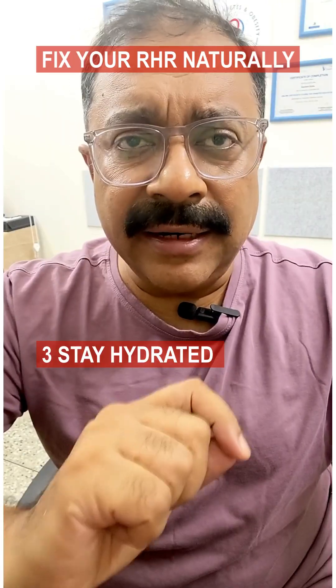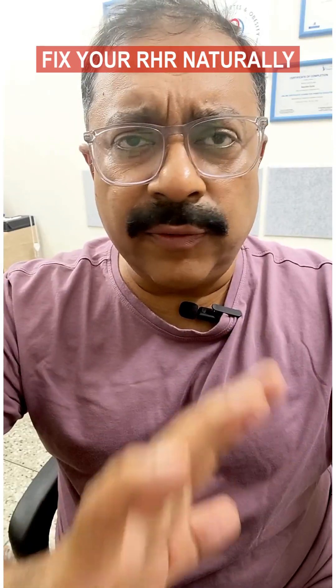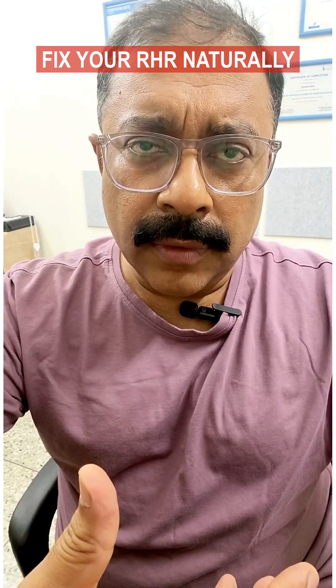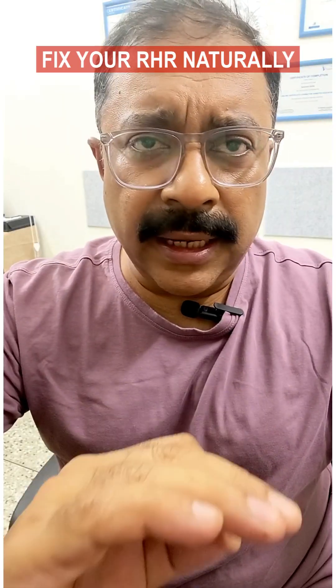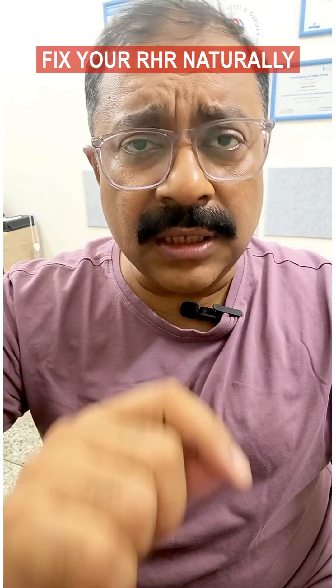Tip 3: Stay hydrated. Dehydration can increase your heart rate. Drink adequate water to help the heart pump blood more easily — approximately 2 to 3 liters per day, depending on weather conditions and other factors.